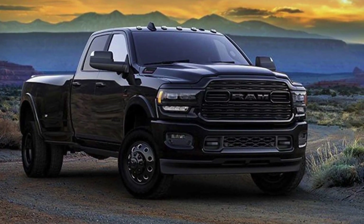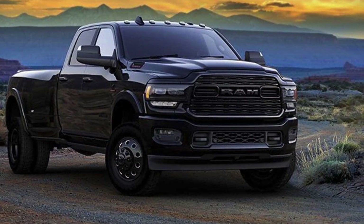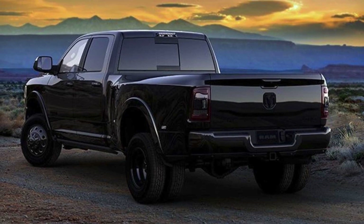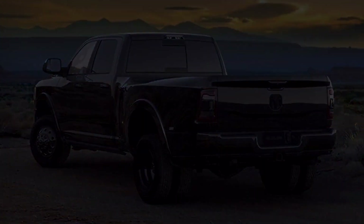Or the 3500 exclusive, high-output 6.7-liter turbo diesel inline-six producing 400 horsepower and 1,084 newton-meters of torque. Both 4x2 and 4x4 drivetrain configurations are available.